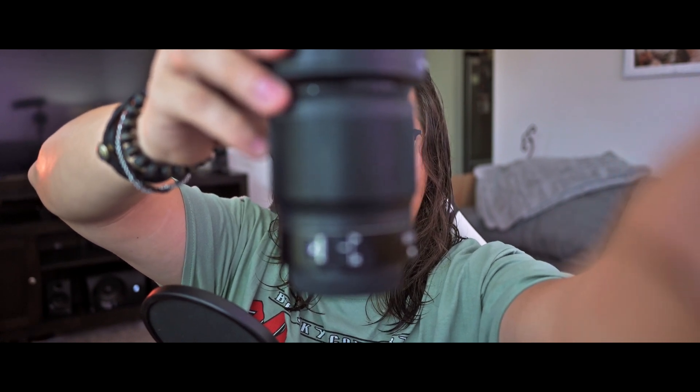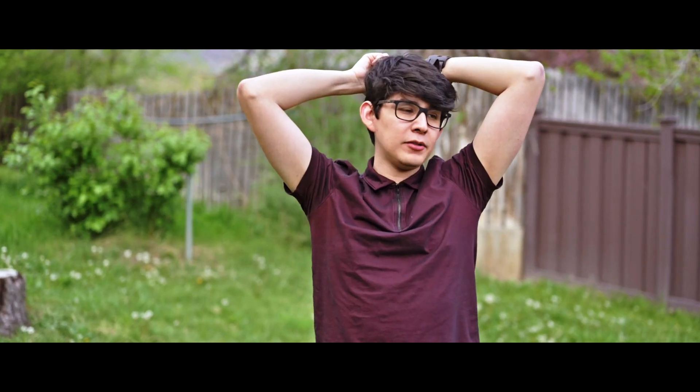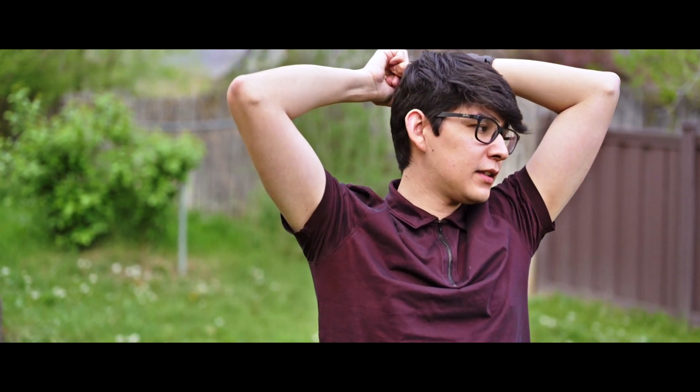With the shutter half-pressed, I'll put the camera here — if I let go of the shutter it's going to focus on the lens. If I hold the shutter it stays focused on what it was before in the center of the frame. If I let go, it's going to try to prioritize my face. That's one fix for this apparent issue.